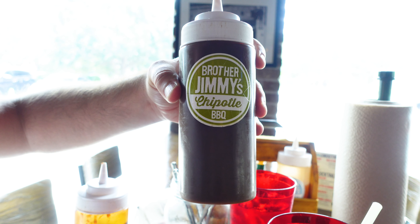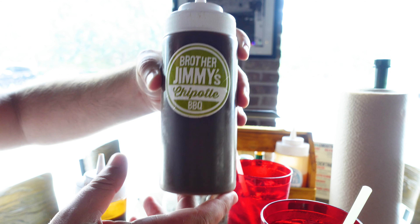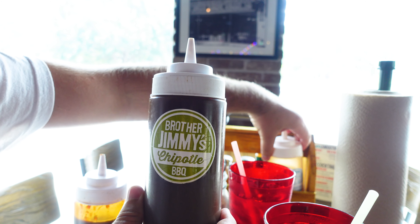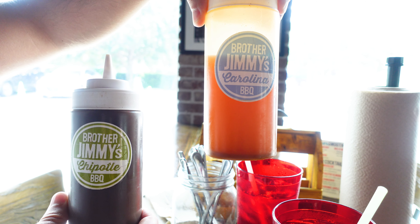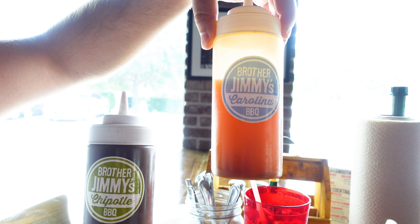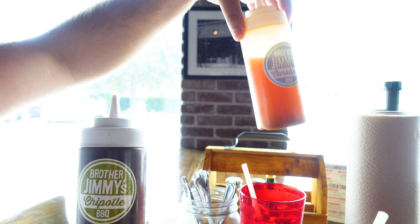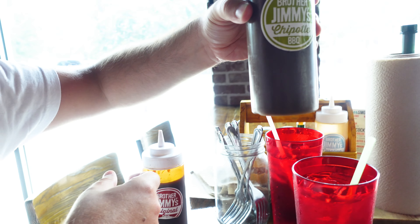This chipotle BBQ is kind of like the original but with a little more zing and a little more spice. And then this one is just a vinegar-based sauce — very watery, not that thick. We tried them all while waiting for the food and we like the original and the chipotle. If we mix the Carolina with the chipotle, that's perfect — a little bit sweet and acidic from the vinegar.